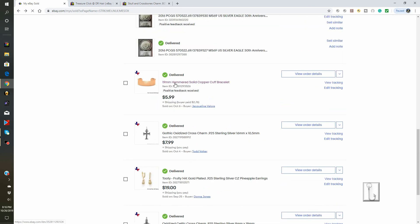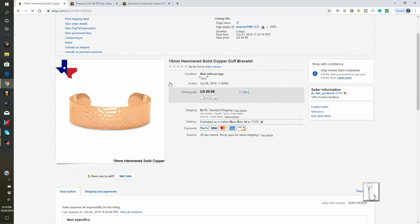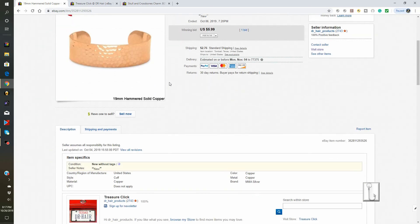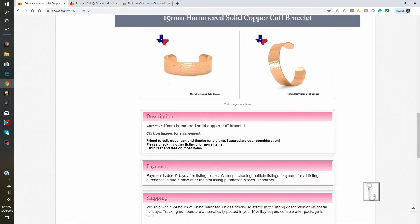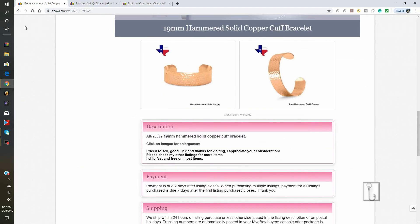Also sold at a record price was this 19mm hammered solid copper cuff bracelet. Somebody got a heck of a deal on this one. We put it up for auction and we thought it would sell for more, but that's the way it goes. We're going to bargain some stuff out to get traffic into our eBay store and get people looking at our other eBay lots, so this was a really good deal for this buyer.